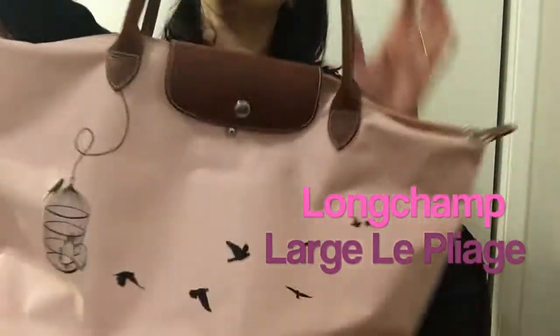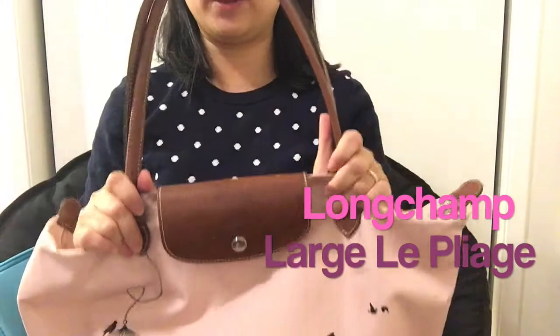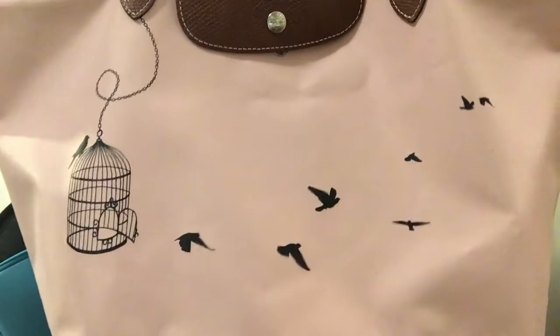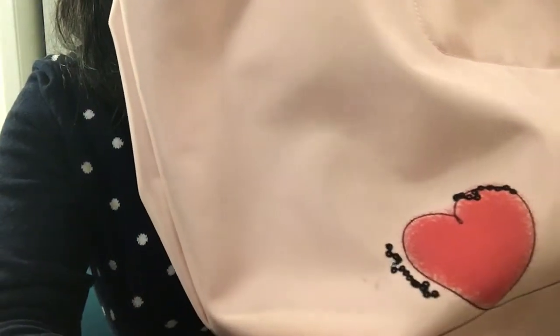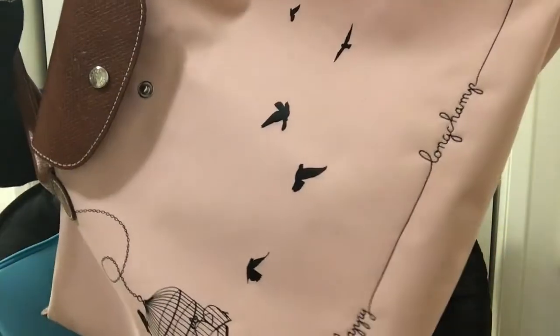My next one is my Longchamp size large. You can see it has a long handle so it's easy to put on the shoulder. This is a special edition called Birdcage. I bought it because I really like the print and color combination. In the back there's a heart detail. It's a very good size and it's super light.